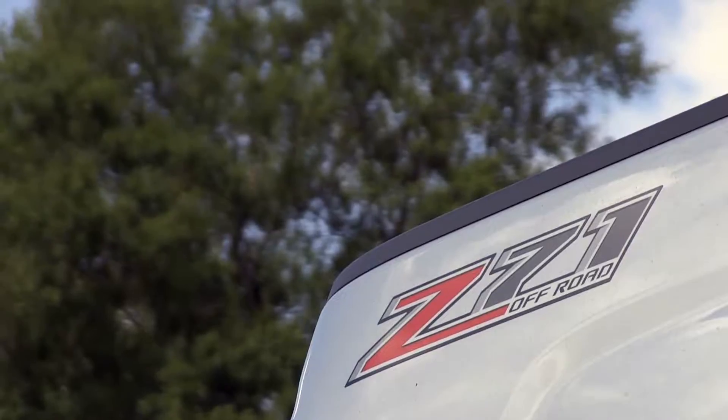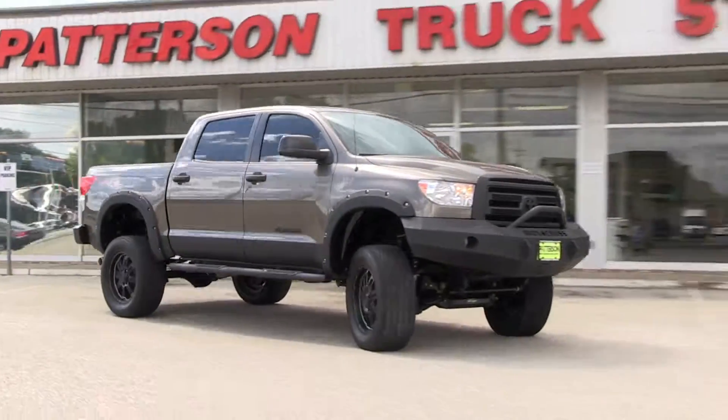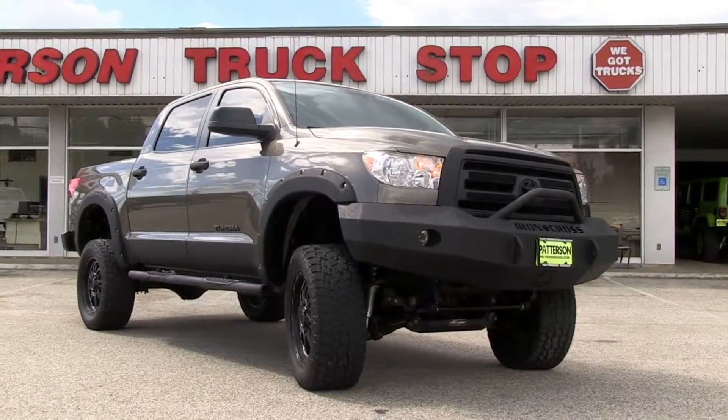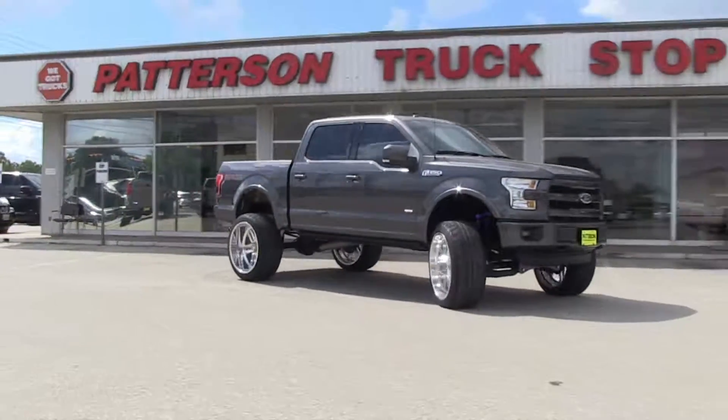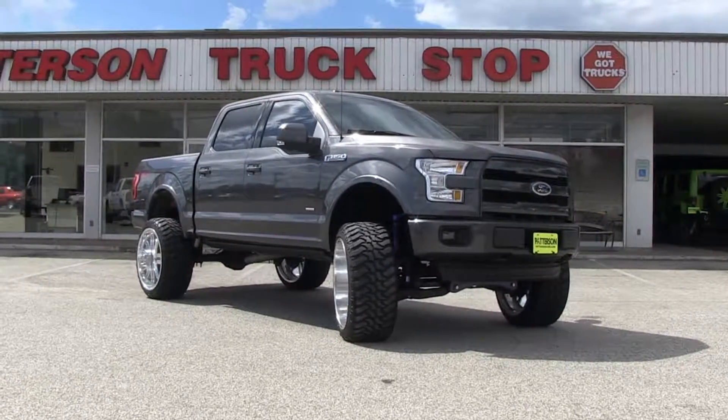Here's what we have in stock this week at Patterson Truck Stop. How's about this Texas-born Tundra to make you feel like king of the road? This Cummins-powered Ram will pull your house right off its foundation. And woo-wee, look at this custom floor built by our good friends at JCT.